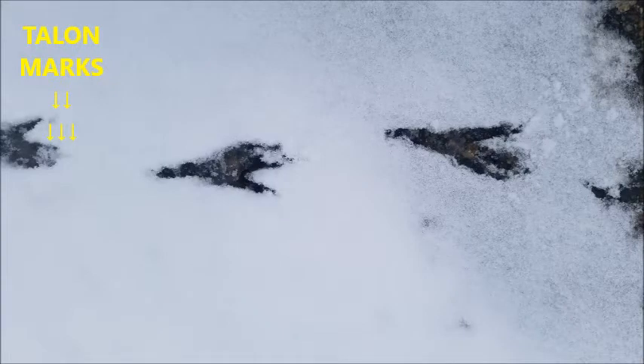The long talon out the back of each foot also identifies it — there are two talon marks, and there's the back talon. These are very large, approximately five inches long by two inches wide, and it was a large black raven that made these walking through the snow.